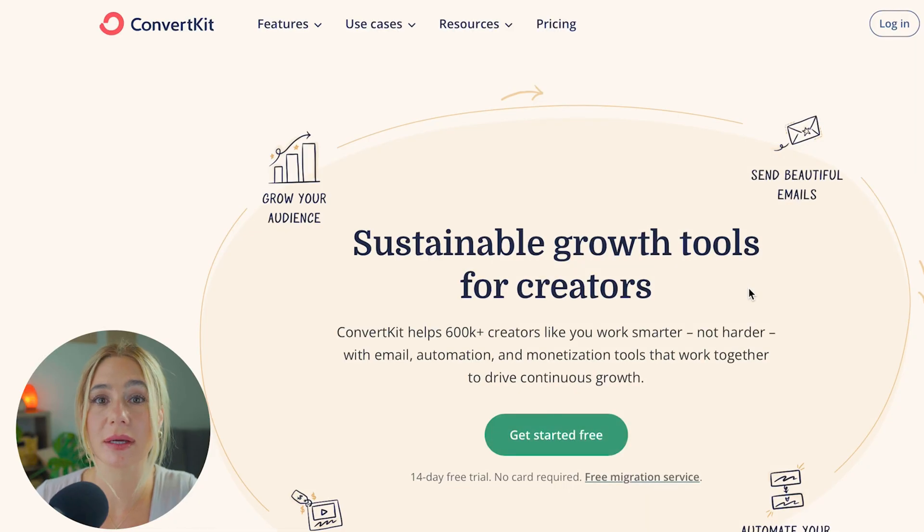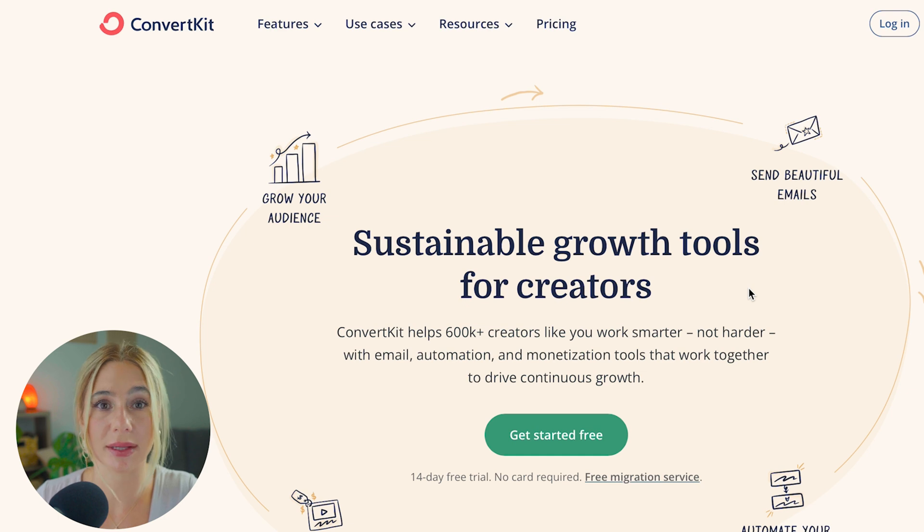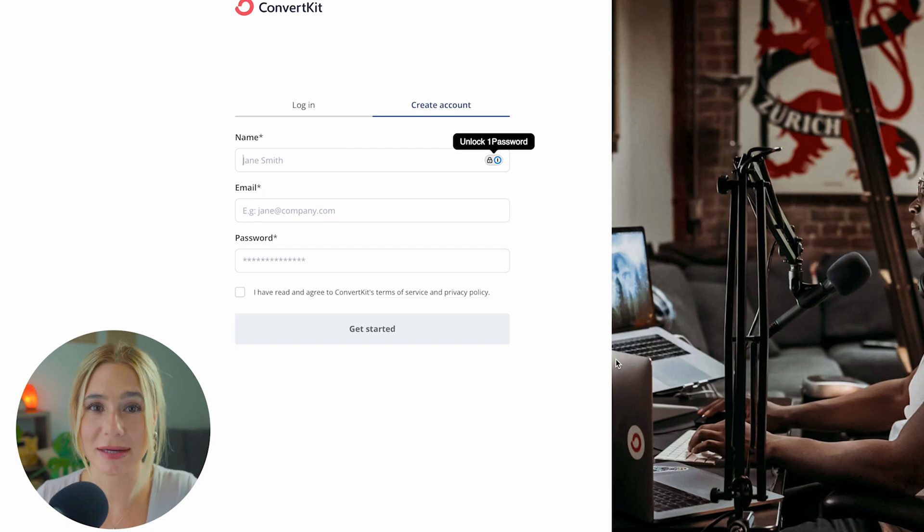To get started with ConvertKit, make sure you click the link in the description. From here, you can explore different plans or start with the free plan. Click Get Started and you'll be prompted to enter your name, email address, and password. You'll then have to provide some basic information about your business. Once you've filled in the required fields, go ahead and click Get Started.